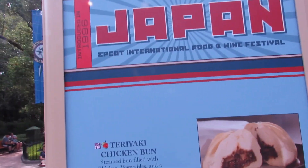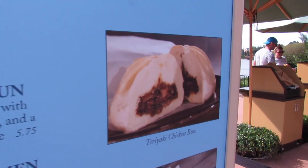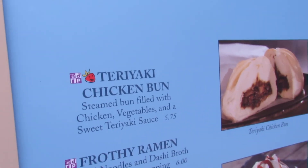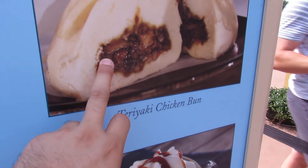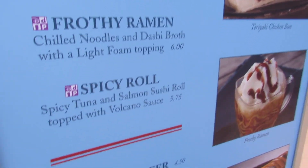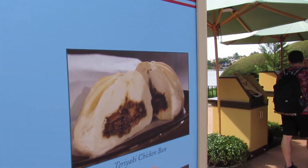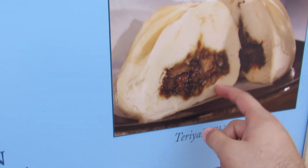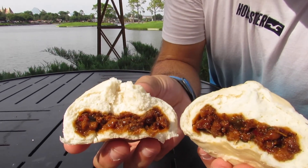At the Japan pavilion they have a teriyaki chicken bun — my god, that looks so good right now — with chicken, vegetables, and sweet teriyaki sauce. That is worth it, it's delicious. They also have a frothy ramen and a spicy roll. You know what, I'm going to get one right now — I'm going to get the teriyaki chicken bun right now.